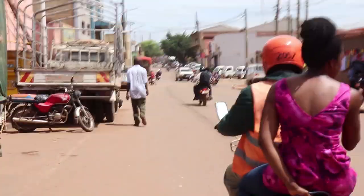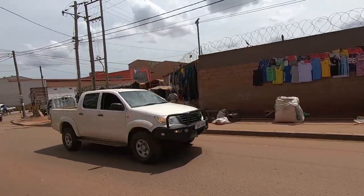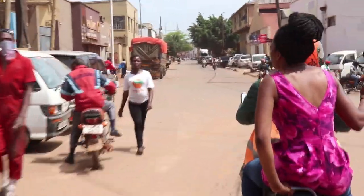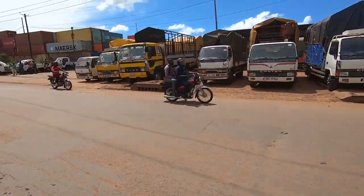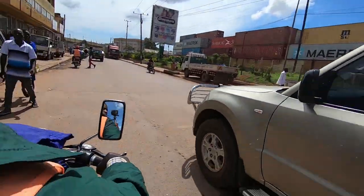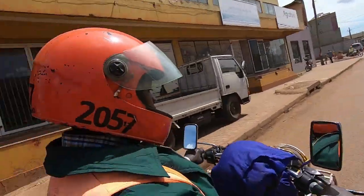Now we're in industrial area and we'll be going through different streets — they've listed industrial area as 1st Street, 2nd Street, 3rd Street, and this is 5th Street we're going up now. Hopefully this is giving you a taste of what Uganda is like, what Kampala is like — we're coming in from the suburbs to the city centre.